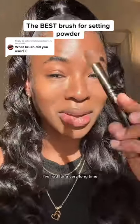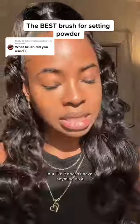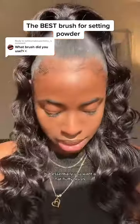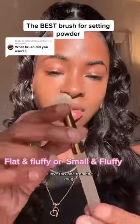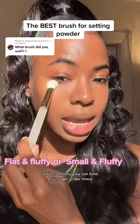Now the brush that I use, I've had for a very long time. I've been a makeup artist for a while and it doesn't have any labeling on it anymore. But essentially, you want a flat, fluffy brush. I love this one from LaRouche — you can just get right under there.